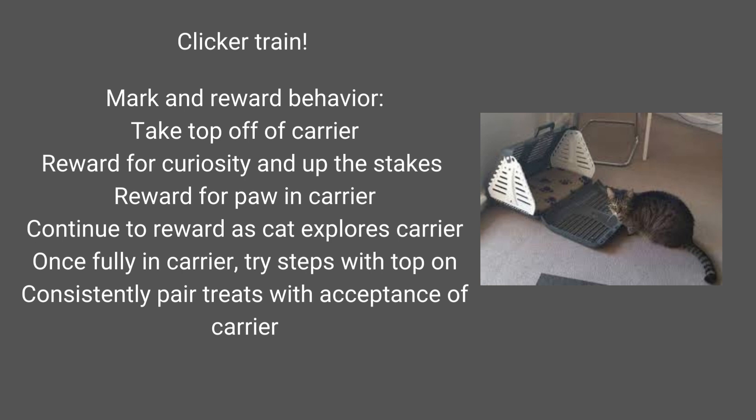We can also clicker train our cats to go into the carrier — mark and reward the behavior. It starts by taking the top off, which is the best way to get going on that. We're going to reward for curiosity, and as they put more and more of their body in the carrier, we're going to up the stakes. We can reward for a paw in the carrier, for any exploration into the carrier. Once they're fully in, you can try those steps with the top on. We're consistently pairing treats with the acceptance of the carrier through clicker training. If you do a Google search for clicker carrier training, you'll come up with some great results on how to do this in much more depth.